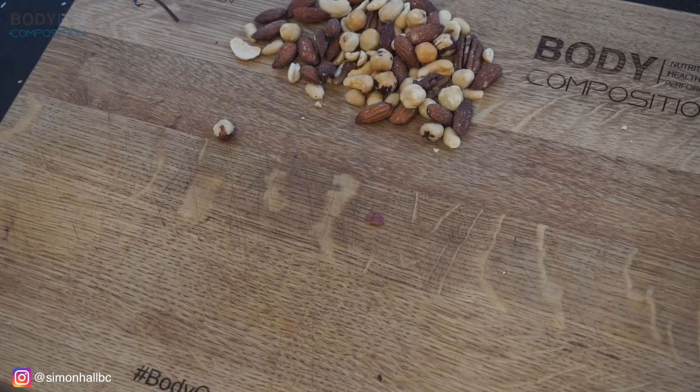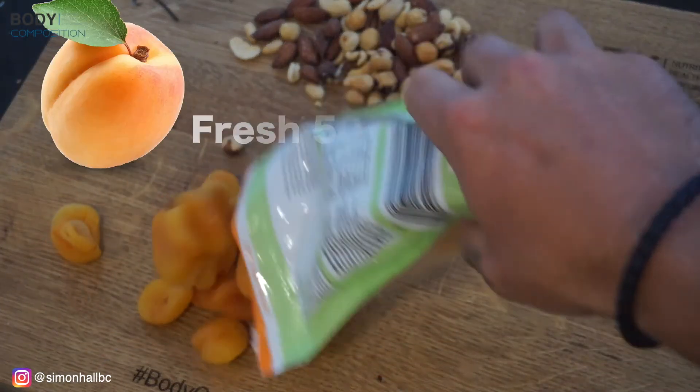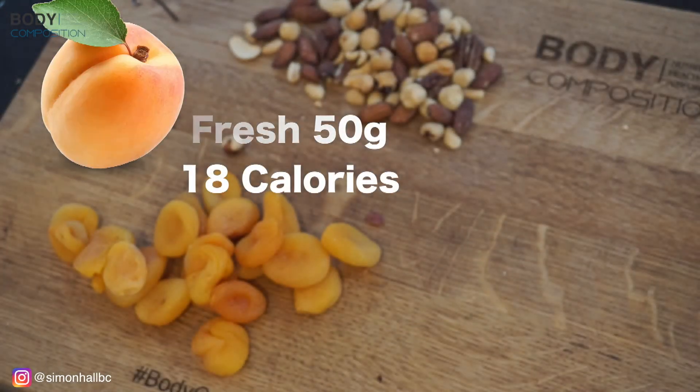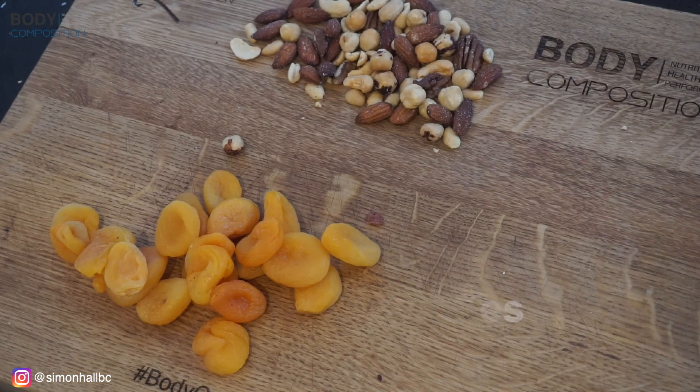Last up, we've got dried fruits versus fresh fruits. So apricots — 50 grams. From fresh, it's only 18 calories. However, from dried apricots, it's 130.